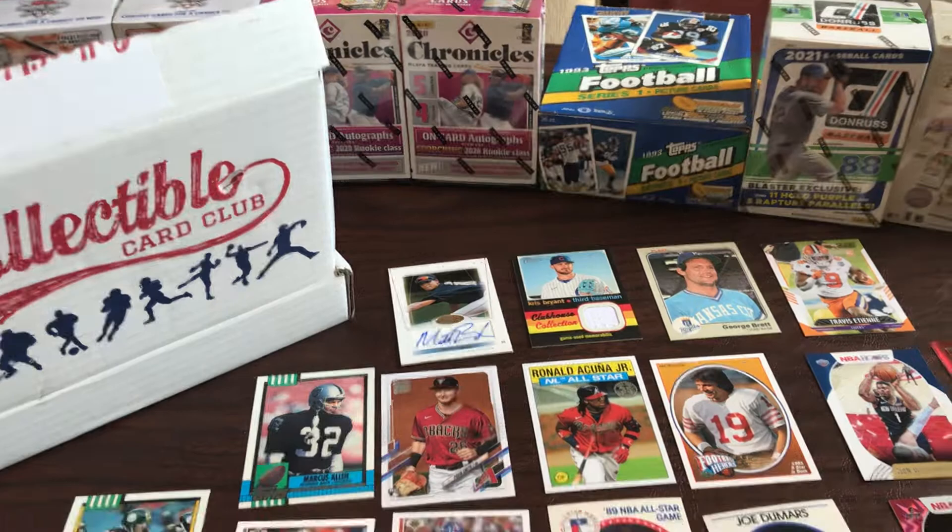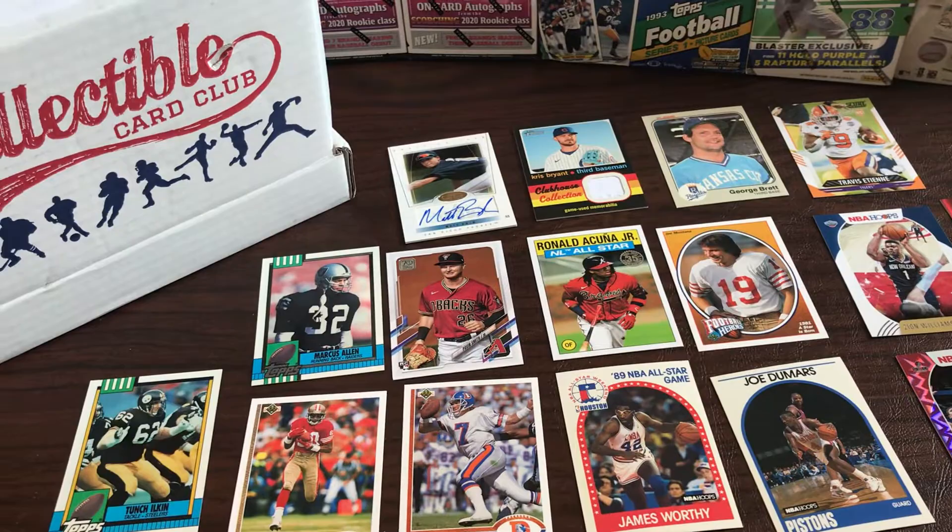Not a real good haul but we got some hall of famers on the board, a couple autographs, a Chris Bryant jersey piece. Couple autos, couple hall of famers - but that's it. We'll see you next time!